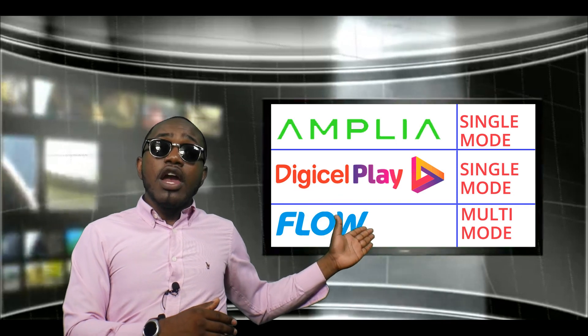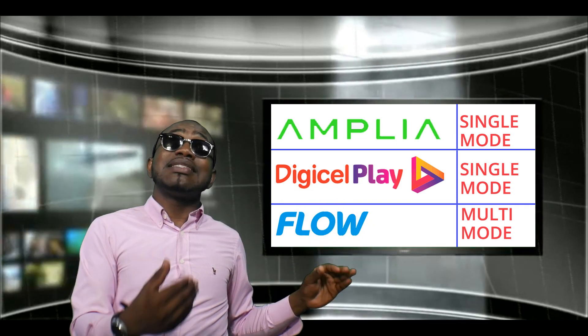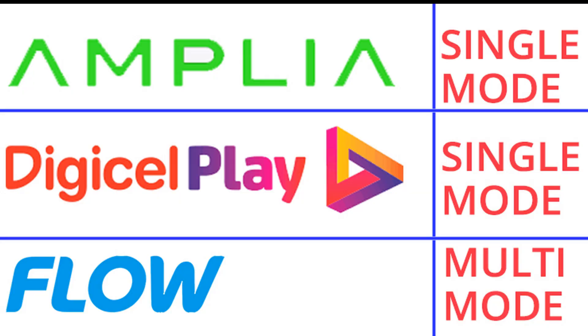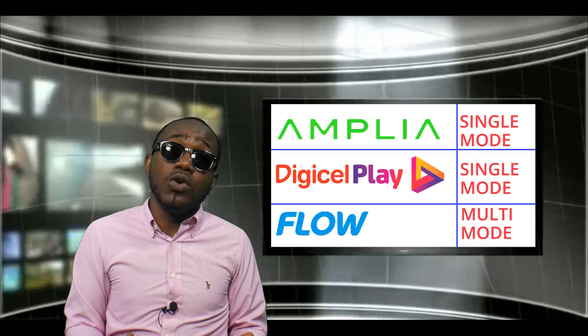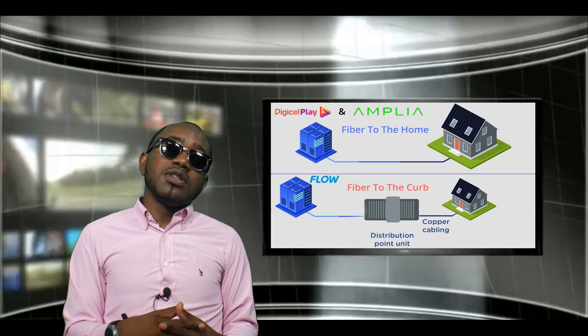The other category we're rating on is who has single-mode fiber and who has multi-mode fiber. As you can see on the chart, Flow is the only company that doesn't use single-mode fiber — they use multi-mode.